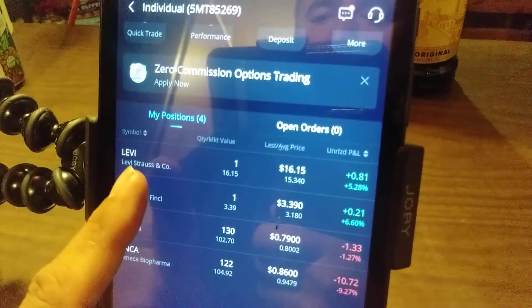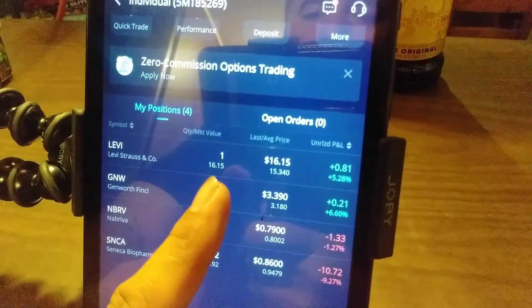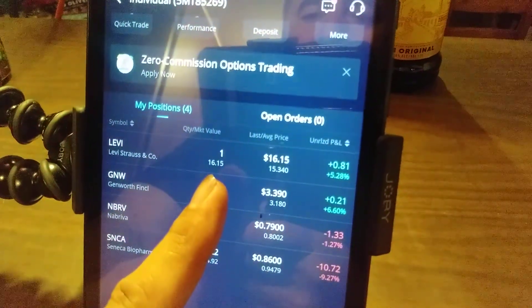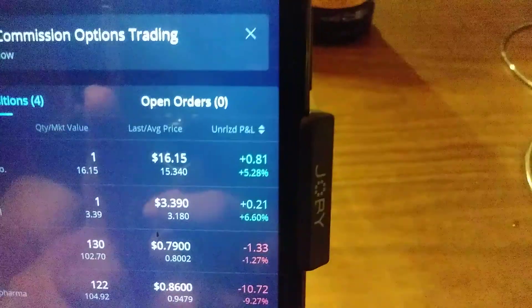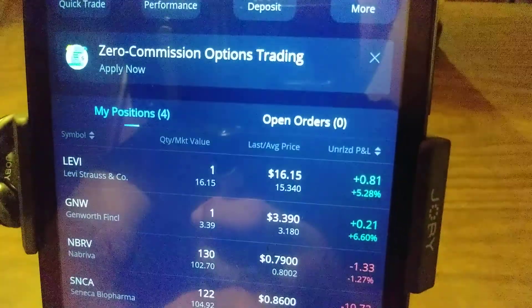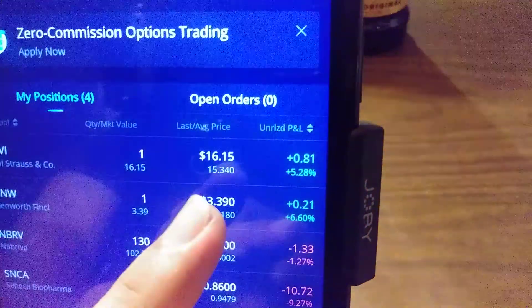Here it is - Levi Strauss, one share, $16.15. Whether I deposited money or because I signed up, Webull has given me two free stocks. One of them is Levi Strauss Company - they gave it to me at $15.34.